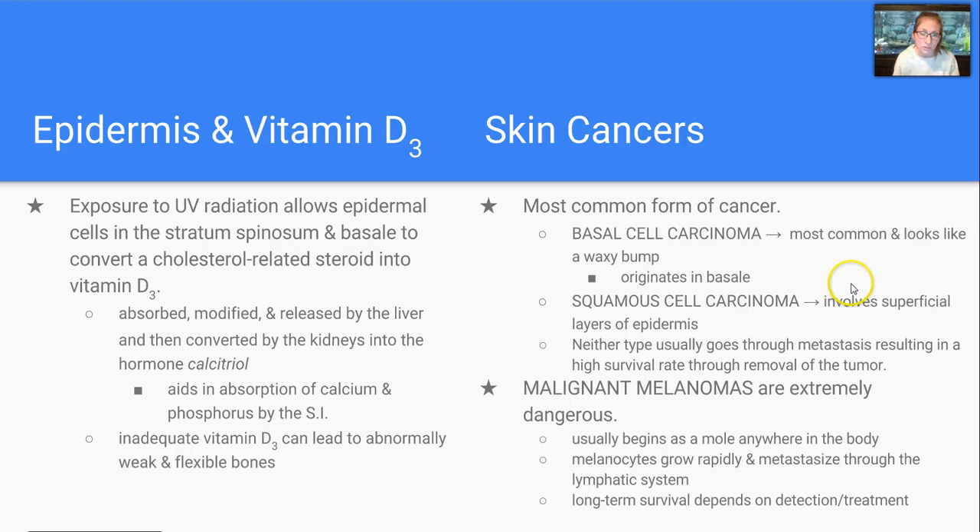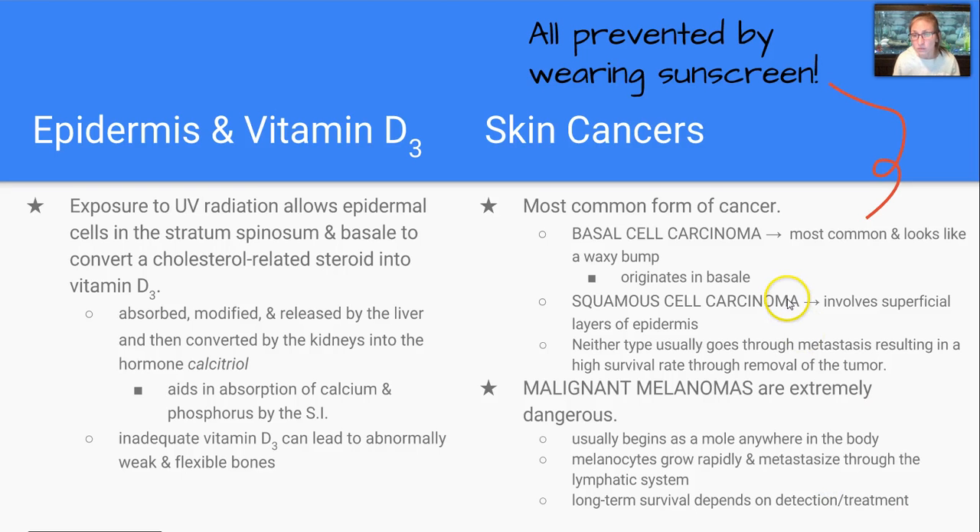However, the extremely dangerous type of skin cancer is malignant melanoma. This begins as a mole anywhere in the body, and what happens is the melanocytes will grow rapidly and metastasize through the lymphatic system. Survival depends on when you detect it and how you treat it, but all can be prevented by wearing sunscreen, which is very important.